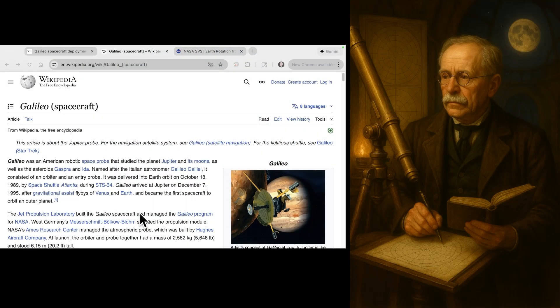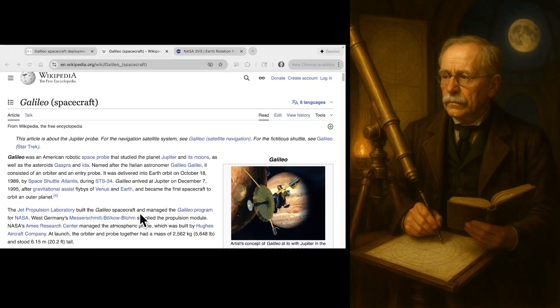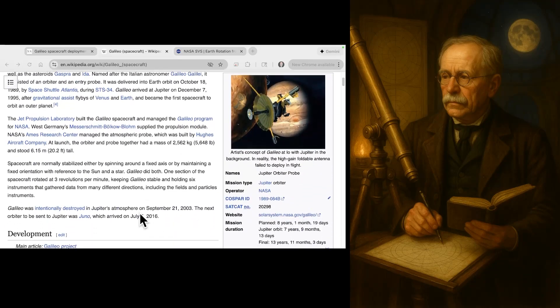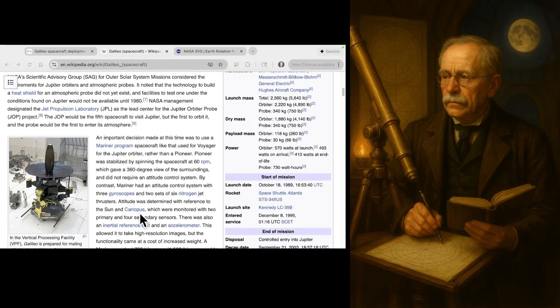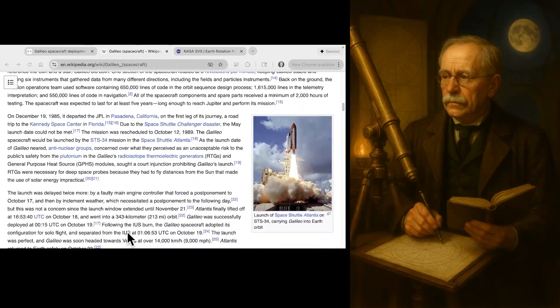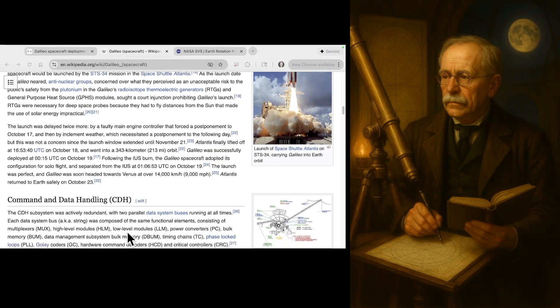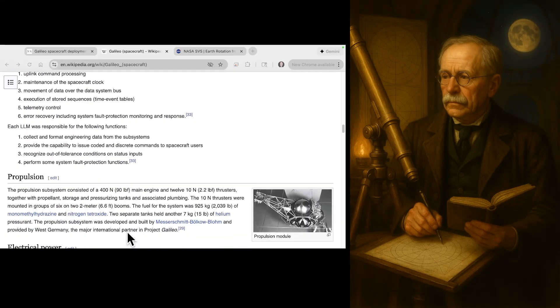Let me introduce you to the Galileo space probe. This is a Jupiter probe launched by NASA in 1989. There's a very nice wiki page on it that gives you all of the information you could ever possibly want, including all of the instruments that were on board and what it was designed to measure. There was a rather interesting feature of this probe, and that is the way that it was launched to Jupiter.